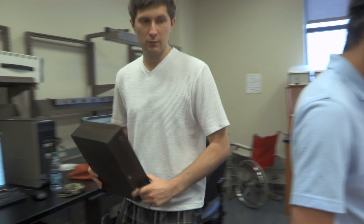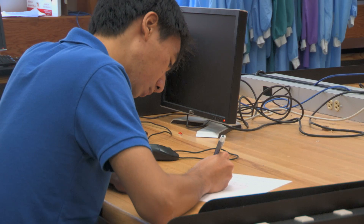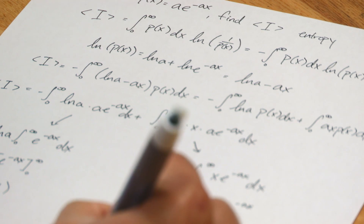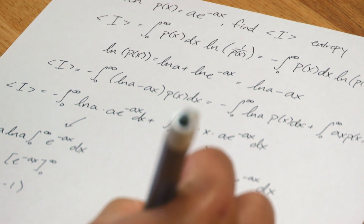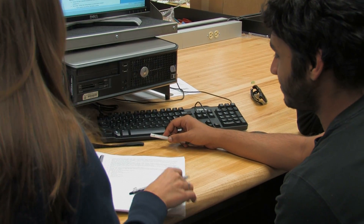I think the traits that make a good biomedical engineer include having a strong work ethic, because you're going to work hard from day one. Having the right time management abilities is also a big thing that goes hand in hand with hard work.